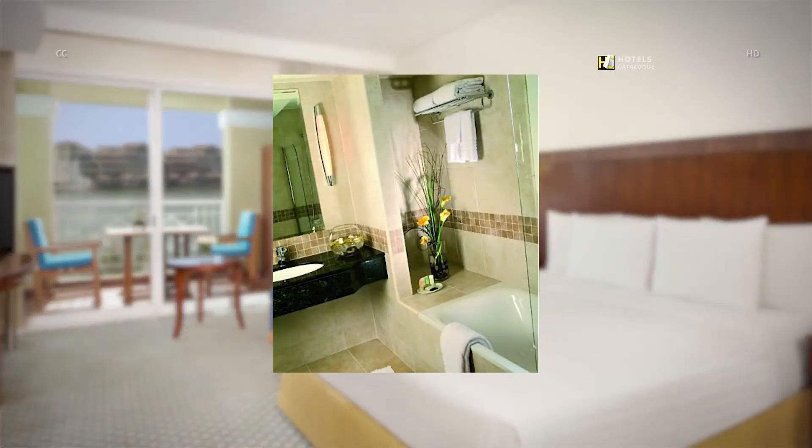Our nicely appointed standard Dubai guest room bathrooms feature thoughtful amenities.